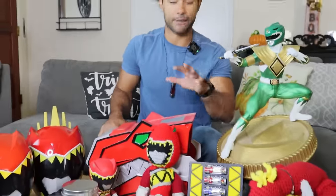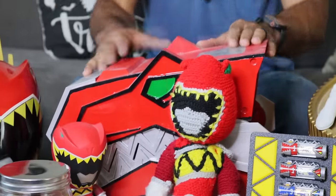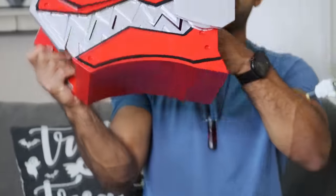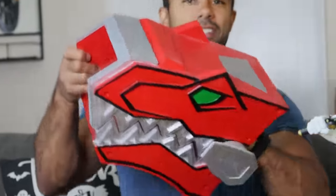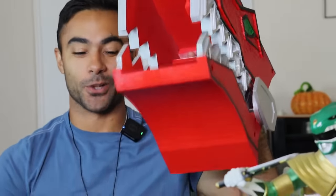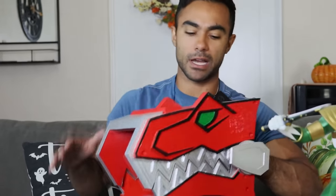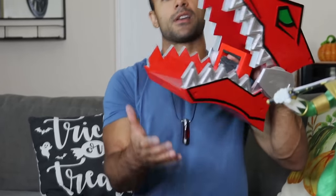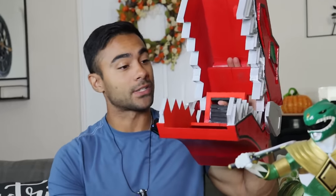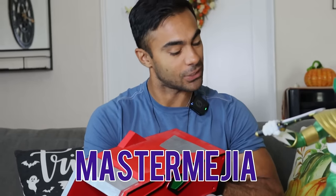Jumping into some of the other things I have that are custom — this is one of my favorite pieces. My buddy Kevin made this, the T-Rex Smasher. The toy version just does not compare. I feel like if someone wanted to fight me, I could — I mean, I wouldn't fight someone with this, but I could. We wouldn't have the special effects where they fly back and stuff, but this is one of my favorite pieces that I have. I have it in the room where I stream on Twitch. Master Mejia is my Twitch handle, in case you want to join me when I stream.